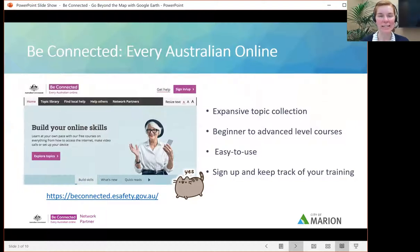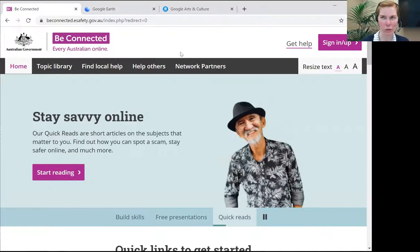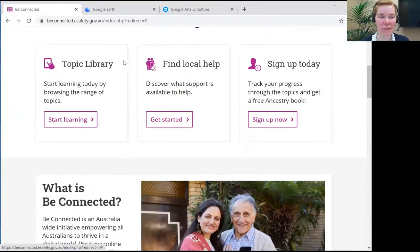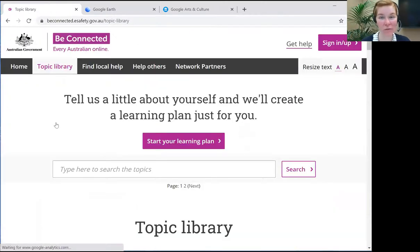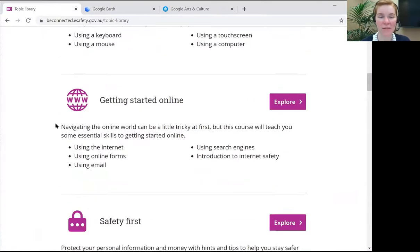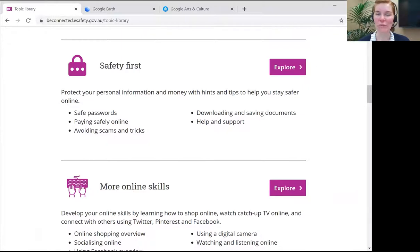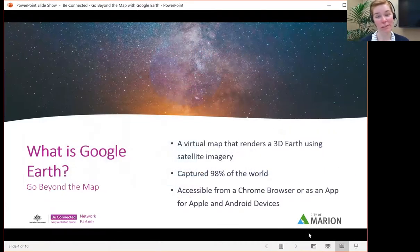Be Connected is an Australian government initiative to get everyone online. So if you want to jump online, they've got some brilliant courses. Be Connected is a way to get everyone comfortable with their technology and technological skills, able to use the internet effectively and not feel like they're missing out. They start off from the very basics, like what is a keyboard, what is a computer, how to use everything. Jumping on the internet, internet safety, and then more online skills beyond that. Today we're doing something a bit more than just the basics, so this should be a lot of fun.